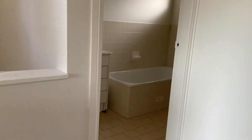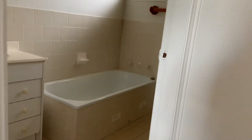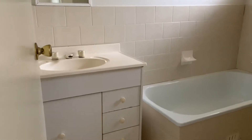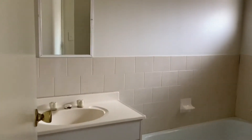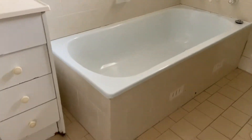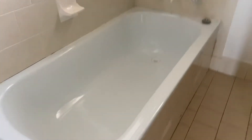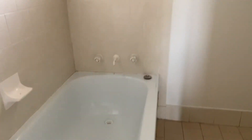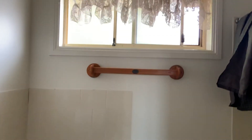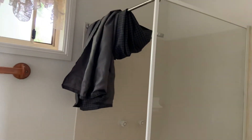Around the corner we have the bathroom. Just got the vanity mirror. We also have a bathtub in this bathroom, which is always a great feature — not all places have one. Some natural lighting, and then we've got the shower as well with the curtain.